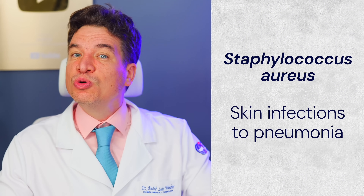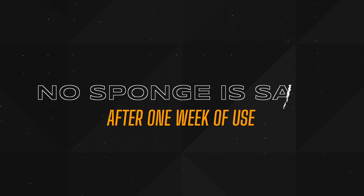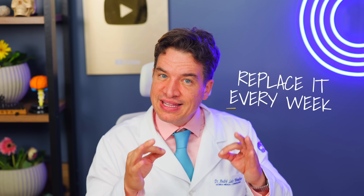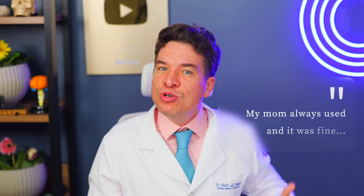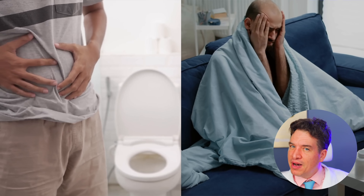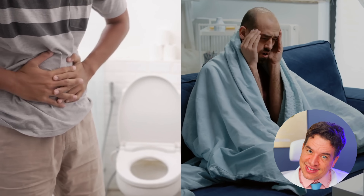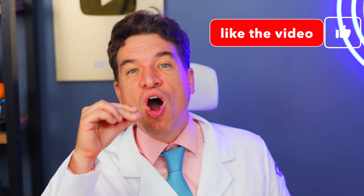The truth is, no sponge is safe after one week. Boiling doesn't work, microwaving makes it worse, bleach is only temporary, vinegar is useless. The only real solution: replace it every week, no exceptions. I know what you're thinking — my mom used one forever and was fine. I thought the same. But now we know better. That random stomach bug, that recurring UTI, that constant gastritis — it might have been the sponge all along.